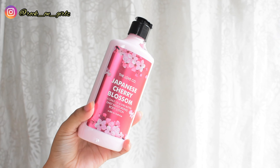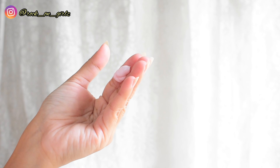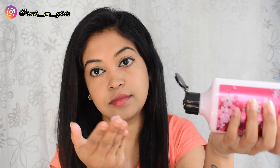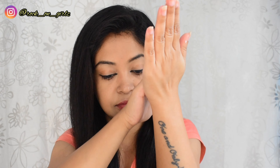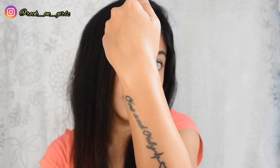Next, moving on to the Japanese Cherry Blossom coconut oil and shea butter daily moisturizing body lotion. It retails for 599 rupees and you also get 250 ml of product. This body lotion is a powerful non-greasy, non-sticky moisturizer that works even for the driest skin. It absorbs quickly into the skin leaving it softer and smoother, and being infused with the power of 15 natural butters, it gives intense hydration that lasts up to 48 hours.